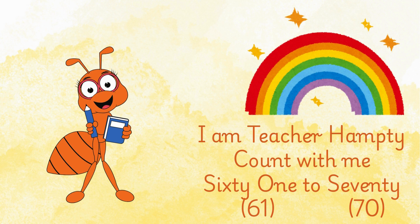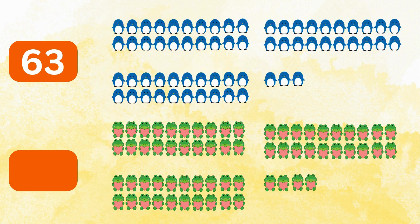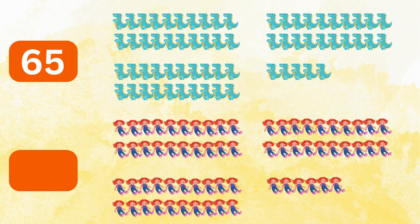I am Teacher Hampty. Count with me 61 to 70. 61 brown bears, 62 blue bears, 63 penguins, 64 frogs, 65 dinosaurs.